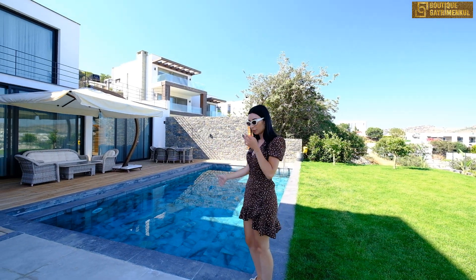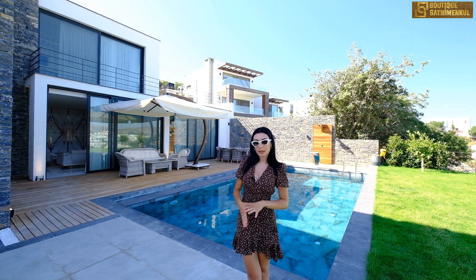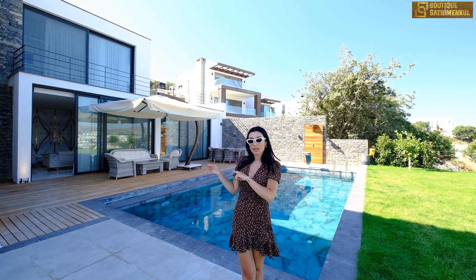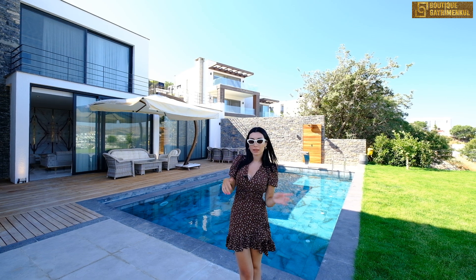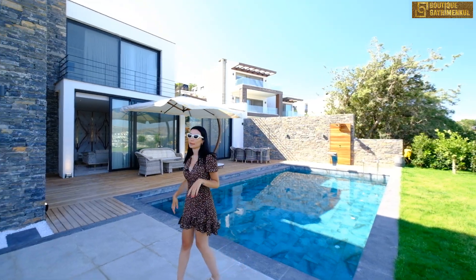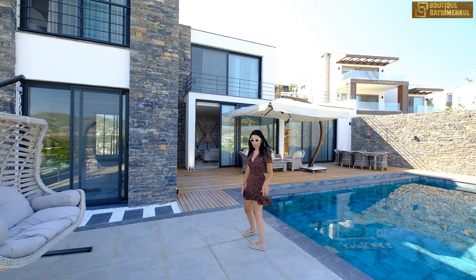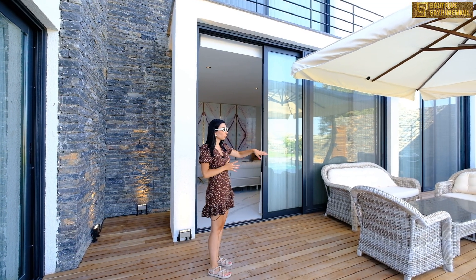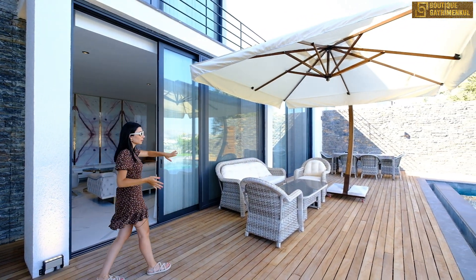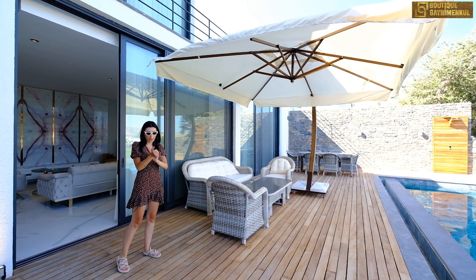Evin içine girelim. Evimiz tamamen eşyalı teslim edilecek, 4+1 artı 1+1 müştemilatı bulunuyor. Artı 3 araçlık kapalı otoparkımız var. Müştemilat, evden bağımsız olarak tasarlandı; alt katta da müştemilat alanı bulunuyor. Bahçe mobilyaları İzmir'deki Bahçemo'dan, özel olarak üretildi. Bahçe takımlarımız tamamen bambu; 3,5 metrelik büyük bir şemsiyemiz var, tekerleğiyle birlikte istediğiniz gibi çekip çevirebiliyorsunuz.